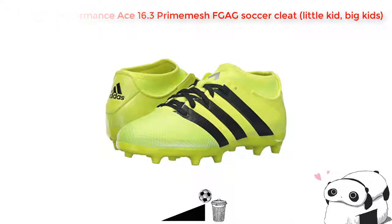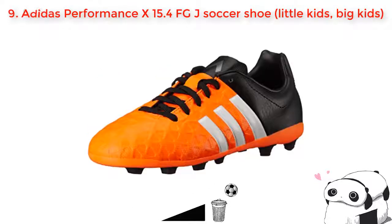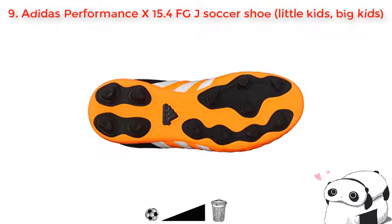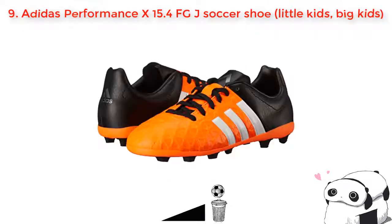Number nine: Adidas Performance X 15.4 Field Goal J soccer shoe. This is a great choice for your soccer sport. Like the others, it is designed for comfort and an attractive look. Both its outsole and insole are made of soft textile with other good quality materials. The difference from the others is that its outsole is really flexible and moves on every ground condition, such as firm ground, artificial grass, or hard ground. It also has a lightweight design that may make you feel great wearing it.